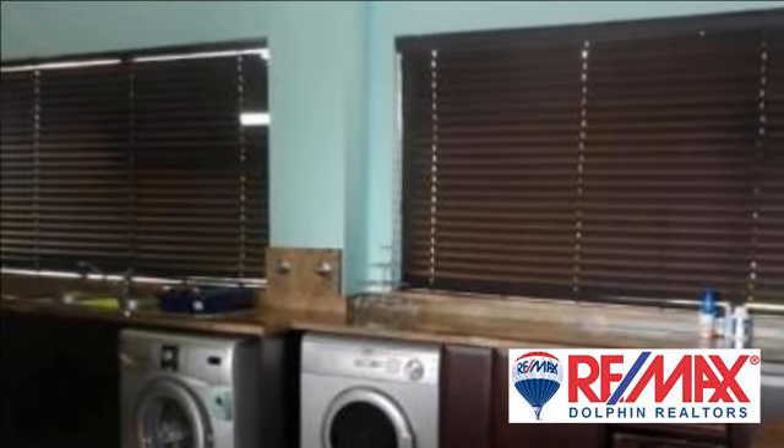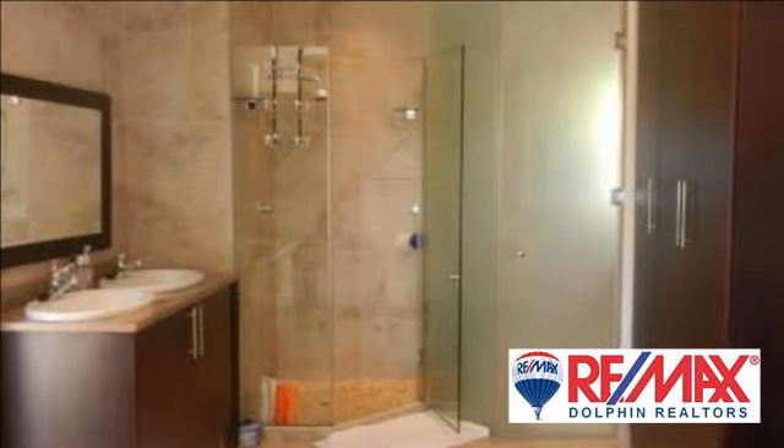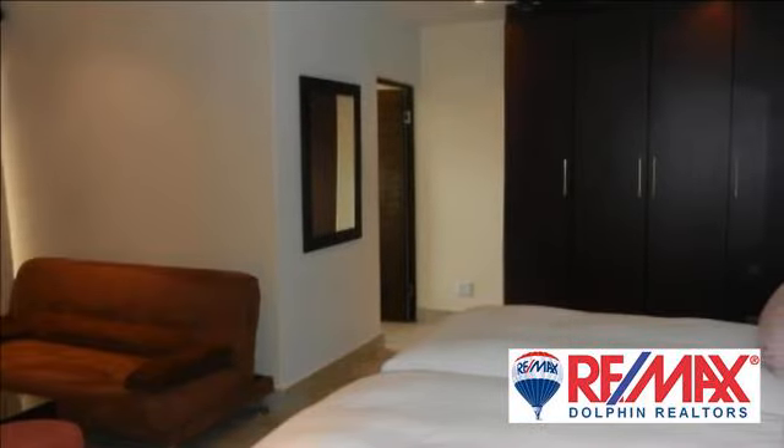Fresh, crispy interior with super classy finishes and a very modern kitchen and scullery. Built-in braai area to relax or entertain while looking over the Indian Ocean and sipping on a cold one. Sold fully furnished.